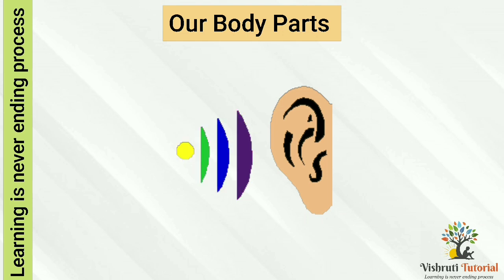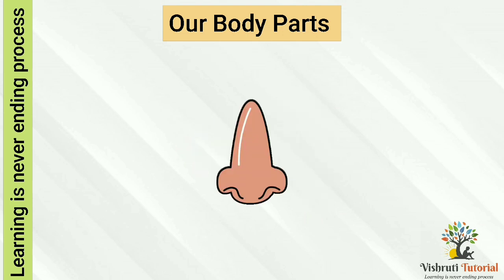Ears — we have two ears. Ears help us to listen to different sounds. Even if we don't see, touch, or smell, we can listen to various sounds through our ears.